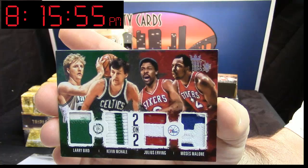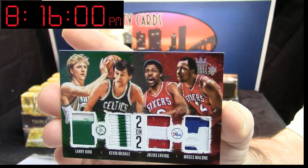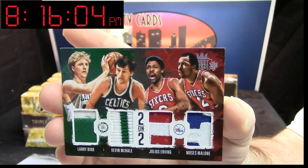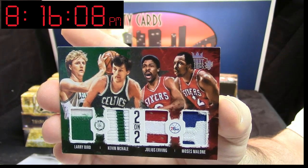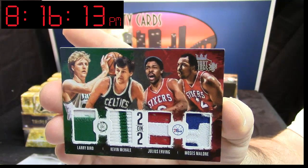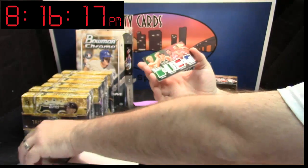Six out of 10 — Larry Bird, two-color patch. Kevin McHale, two-color patch. Julius Erving, two-color patch. Moses Malone, two-color patch. Two on two. Six out of 10. That is nice. That is nice.